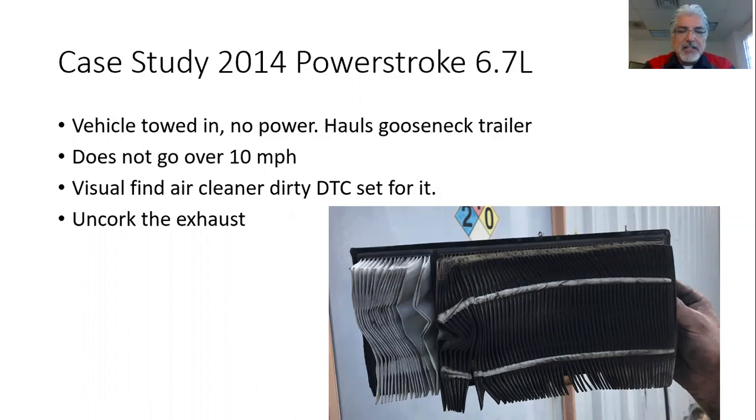This is why basic diagnostics is so important. We find that the air cleaner is dirty, and we can see from the picture that the air filter is just totally plugged. It was not allowing the engine to breathe much air.